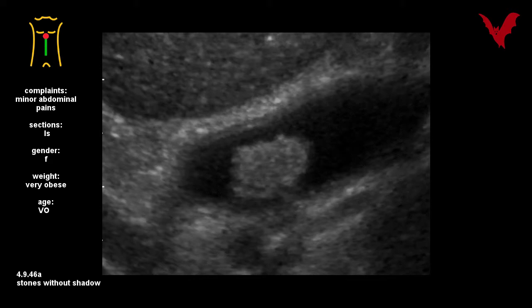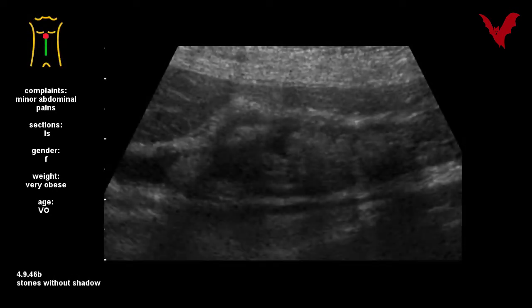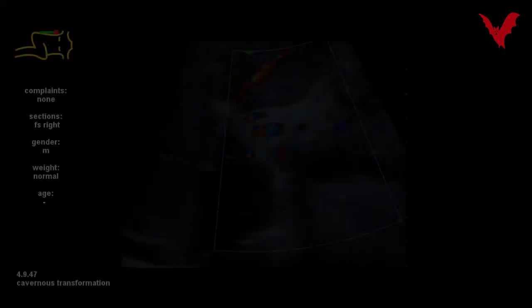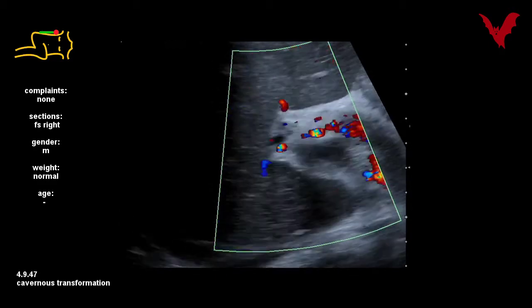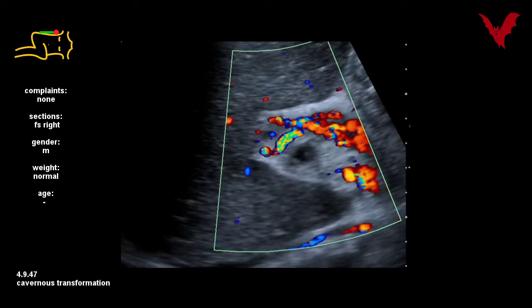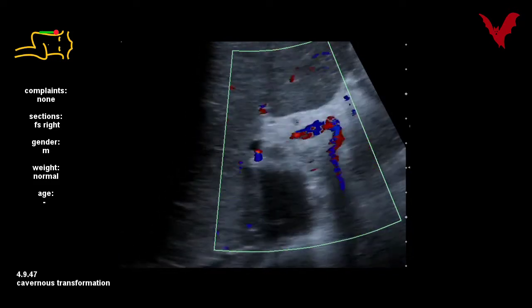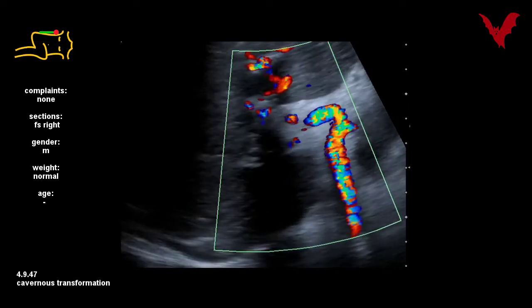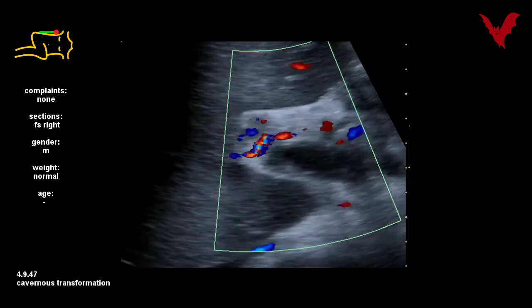These very old concretions in cases 46A and B did not cause the otherwise regular stone shadowing. A long-standing thrombosis of the portal vein caused the changes of portal transformation, as demonstrated in case 47.